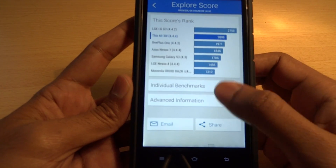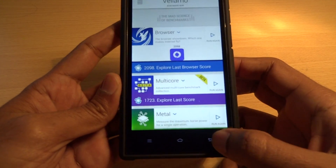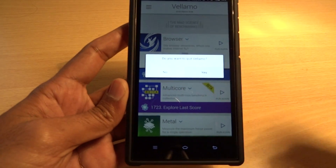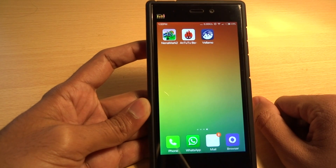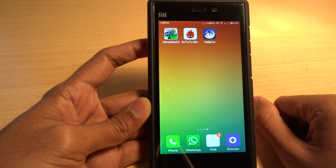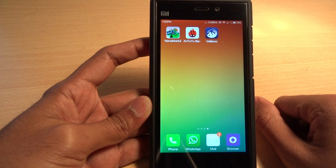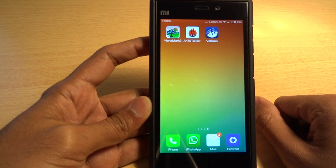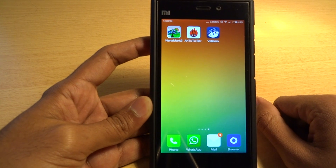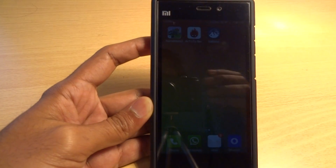That's all the scores from the benchmark tools, and that's it for this video guys. I just wanted to do a quick benchmark test and give you the scores with the latest version. Thanks for watching — if you liked this video give a thumbs up, leave any comments or questions below, share the video, and stay subscribed. Thanks for watching, see you later.